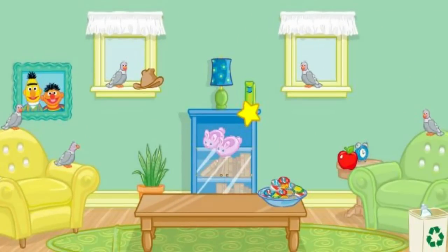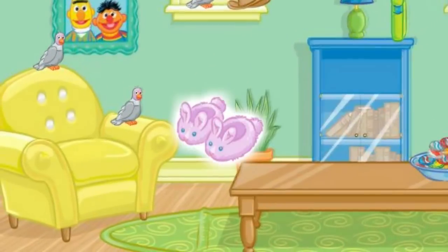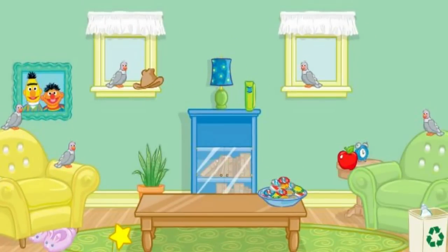Now let's find something else to put away. Let's see. Click on the pair of slippers. No, that's not what we're looking for. Try again. Click on the pair of slippers. All right. Now put that under the yellow chair. Perfect. A tidy room makes me so happy. Thank you so much for your help. You can come over any time.